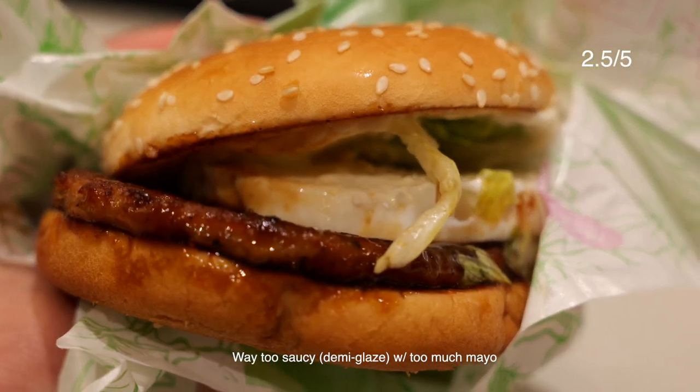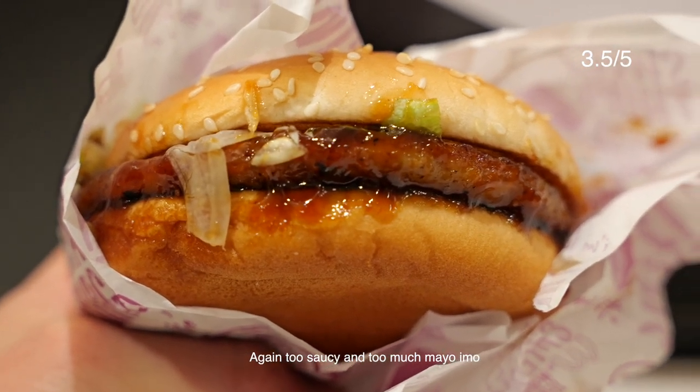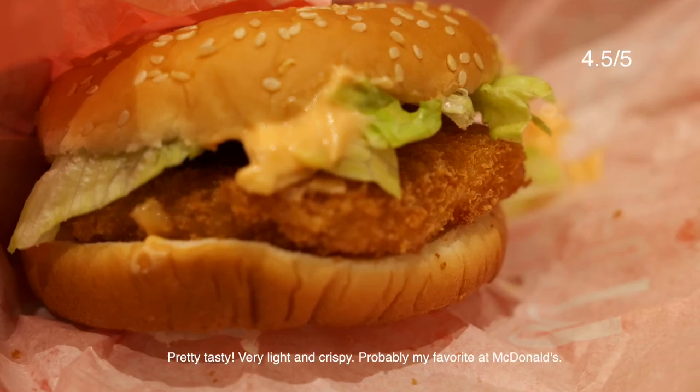This is the beef teriyaki and this one is the Teriyaki McBurger. I'm going to try the shrimp Filet-O burger.